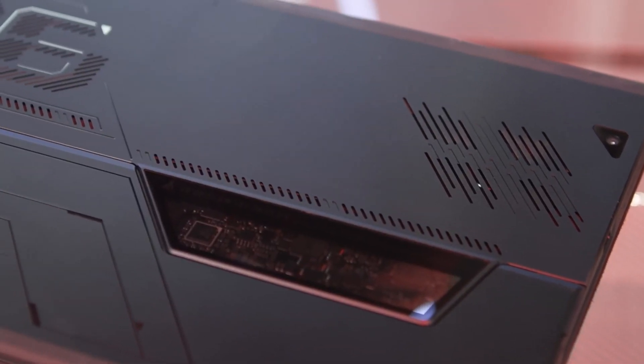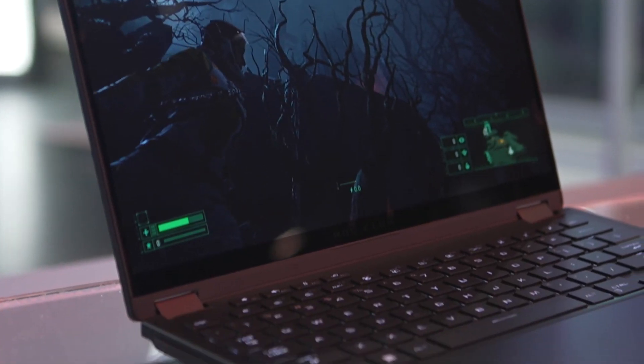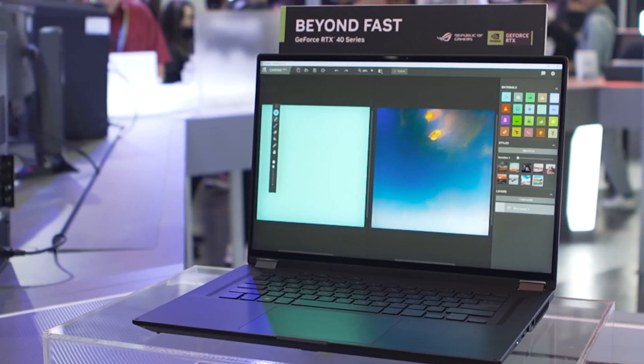At ROG we're all about gaming, no matter the form factor. I'll show you our latest Flow models. We have three different models here and I'll show you what the difference is between them.